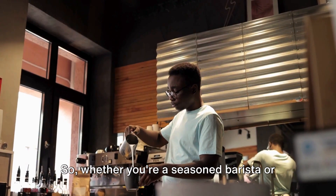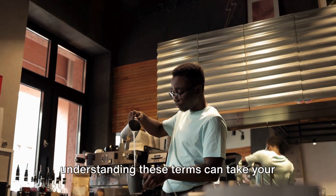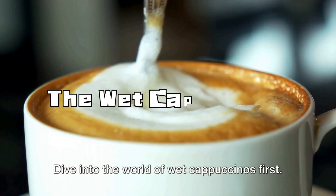Whether you're a seasoned barista or an amateur coffee enthusiast, understanding these terms can take your coffee game to the next level. Let's dive into the world of wet cappuccinos first.